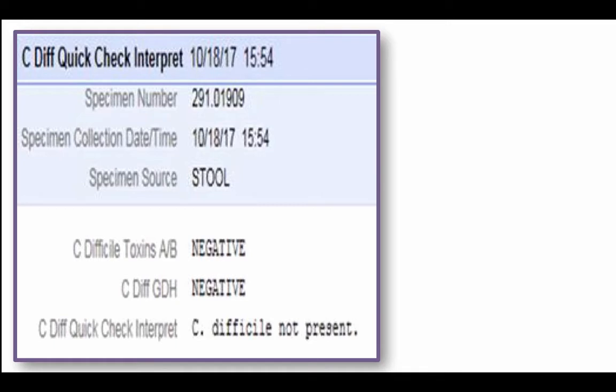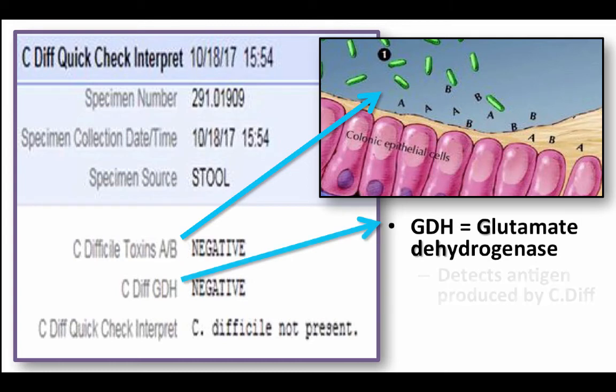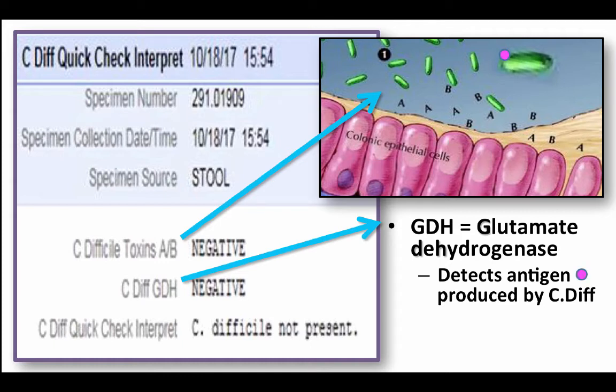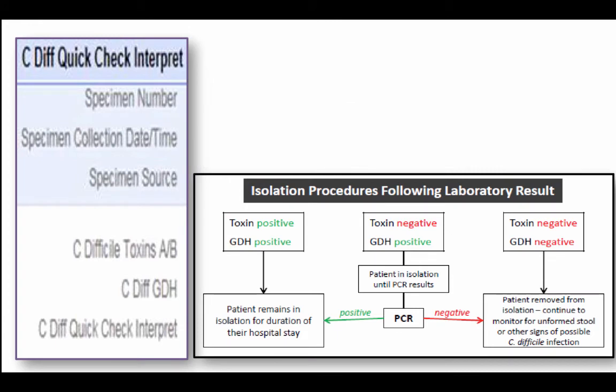Here's what the results look like when they come back. Remember, this is a two-step test because no one test is perfect. The first test is looking for toxins A and B. The second test is looking for GDH — glutamate dehydrogenase — which looks for the antigen produced by C. difficile. The antigen is on that cell, and this is how the body knows to go and start killing the invader. The GDH test is very sensitive; however, it's not very specific.